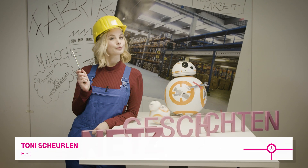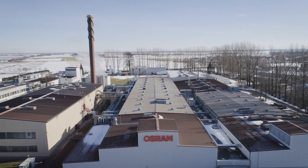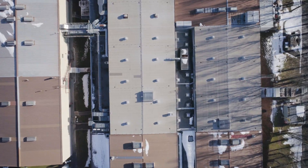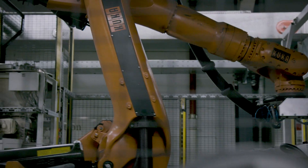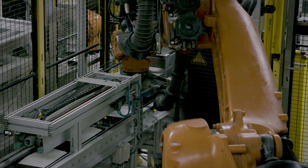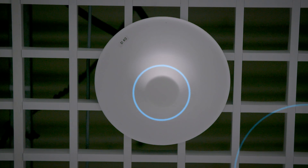Let's take a look at the Factory of the Future. In the Factory of the Future, our robot colleagues have to work independently with one another and communicate with each other. For this to work smoothly, there are now so-called campus networks.